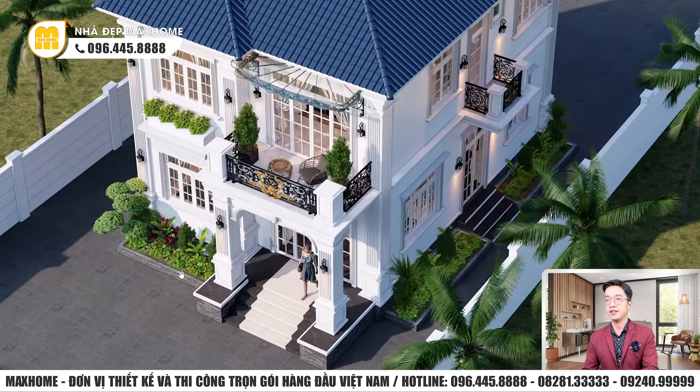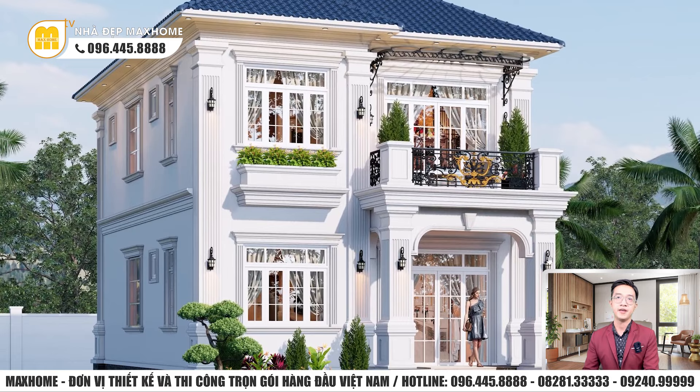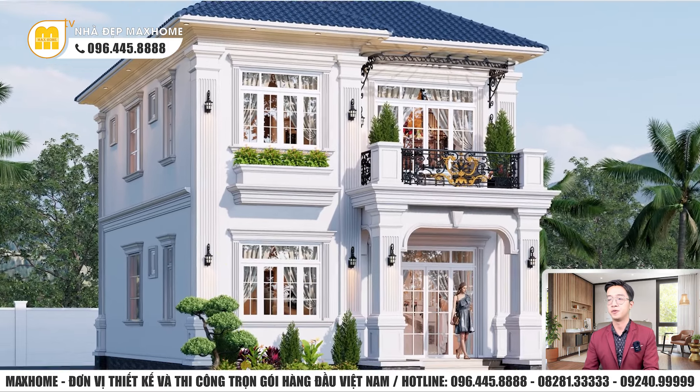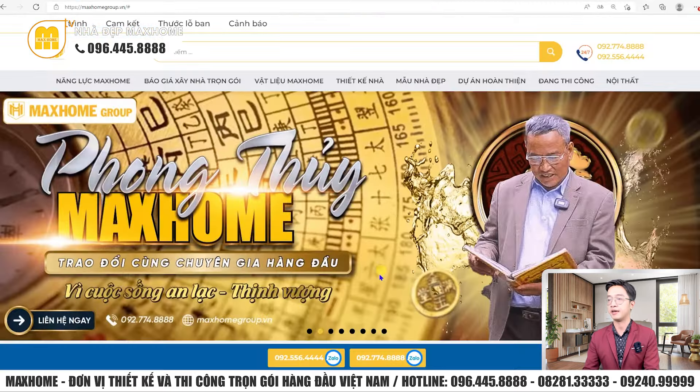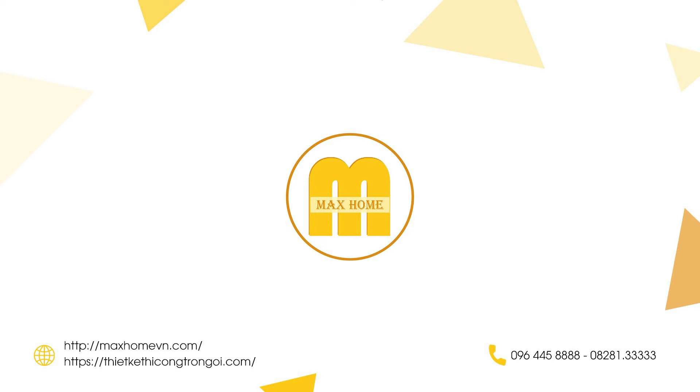Vậy là tôi vừa giới thiệu quý vị công trình 2 tầng mái nhật phong cách tân cổ điển rất đẹp mắt, hy vọng quý vị sẽ ưa thích. Nếu có nhu cầu thiết kế và thi công, đừng ngại liên hệ ngay với Mark Home qua hotline 092-774-8888 hoặc 092-556-4444. Đừng quên nhấn like và subscribe để không bỏ lỡ video mới nhất. Hẹn gặp lại quý vị trong những video tiếp theo.